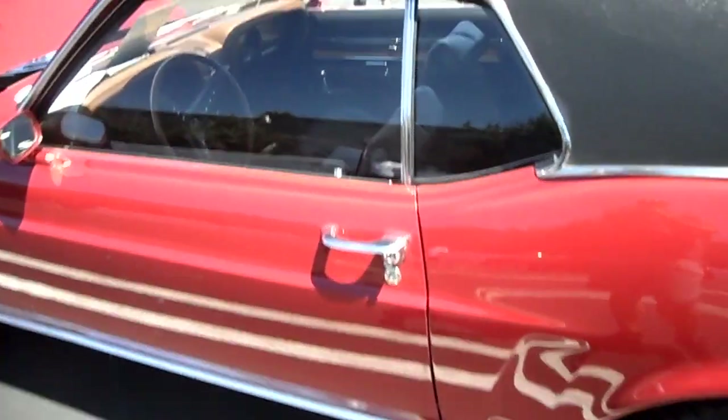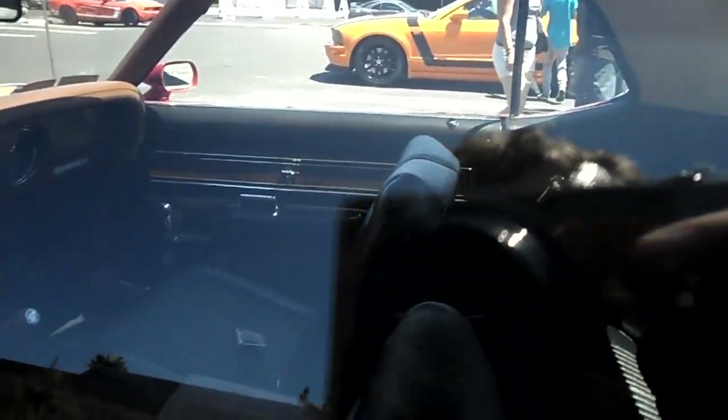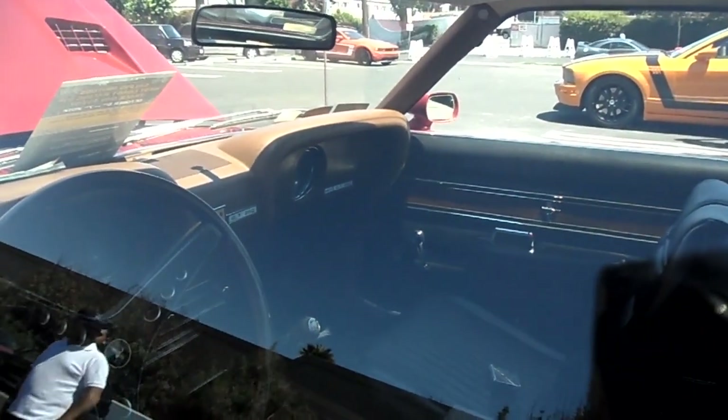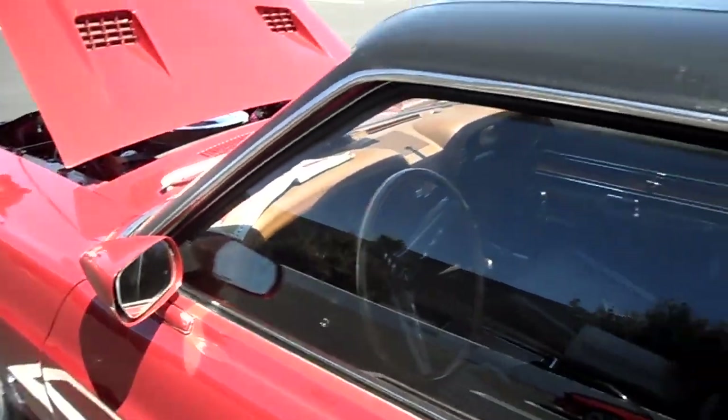It has a unique interior too. This one's a stick shift. It kind of has a Cougar door panel on it. And it says Shelby GT350, but this is the Shelby de Mexico.